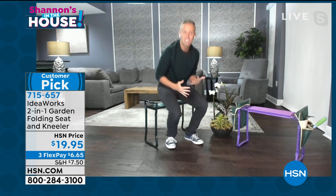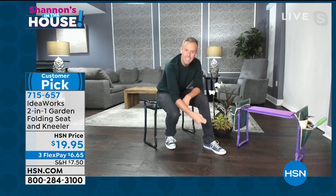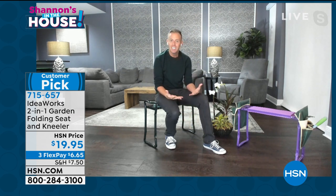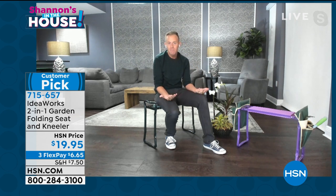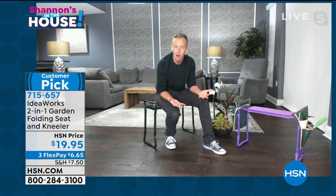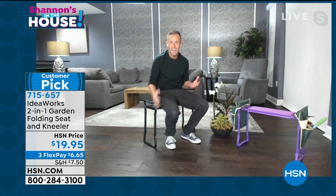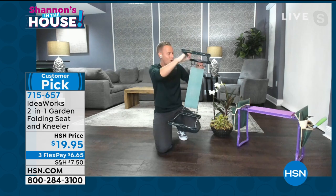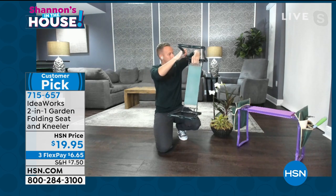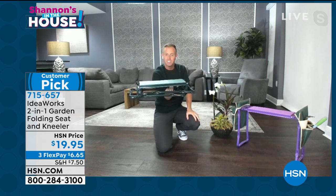As easy as I was able to get on my knees, I simply flip it over and use it as a garden seat — whether you're gardening, planting, washing your rims, painting the baseboards, or cleaning under the kitchen sink. And when the season is over, all you do is pinch, bring the arm down on each side, and store it away. It's really simple.